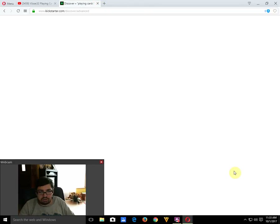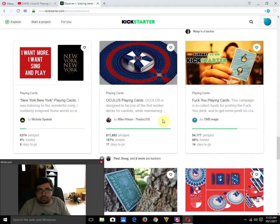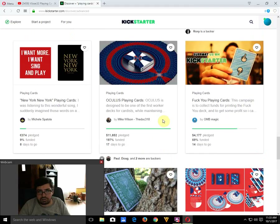Moving on: Art & Patent by Kevin Prince is well-funded with seven days to go and has unlocked a fourth deck — definitely worth checking out. New York New York deck from Michael Spatola is 9% funded with eight days to go — that's not going to happen. Oculus from Mike Wilson aka The Doc 318, designed by Randy Butterfield, is well-funded with 17 days to go. The 'Fuck You Deck' by Beat Magic is 69% funded with 14 days to go — I'm thinking it will make it.